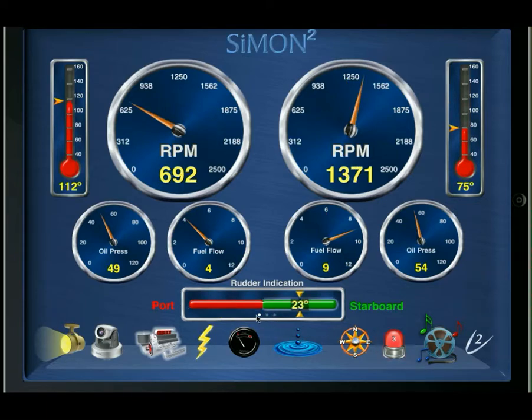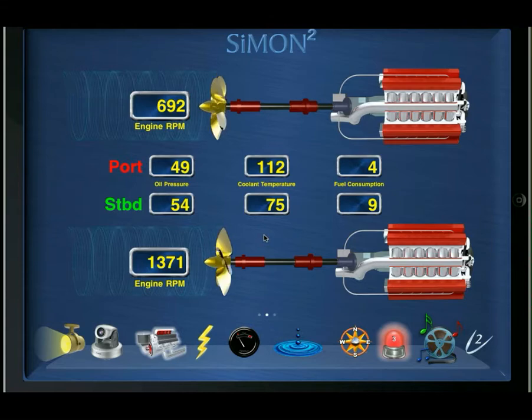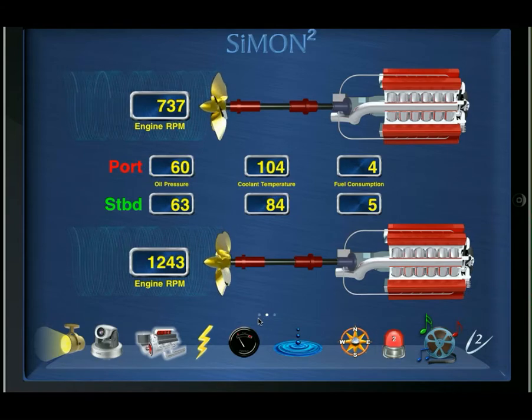In this case there are three more pages, as indicated by the highlighted dot and two grayed-out ones. If I click and swipe to the left, the page slides over. Notice the highlighted one is now in the middle, with a page to the left and a page to the right that are invisible right now. On this middle page for the engines, we're re-displaying some engine data in a slightly more digital form — again RPMs, oil pressure, cooling temperature, fuel consumption, and so on.